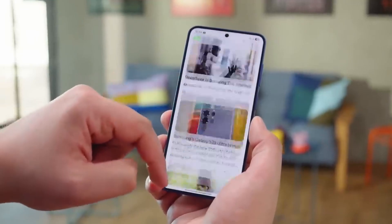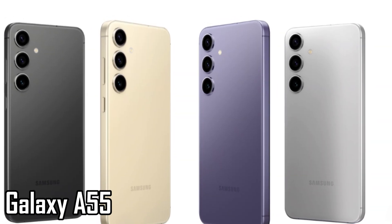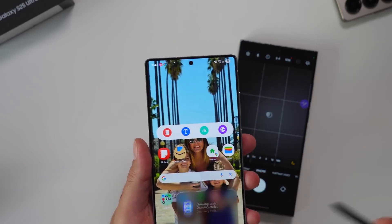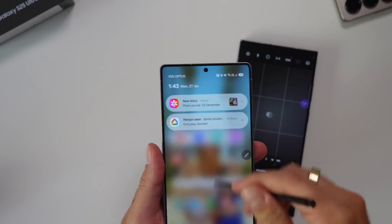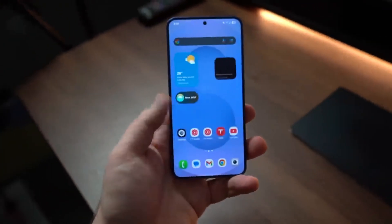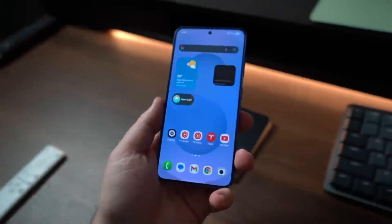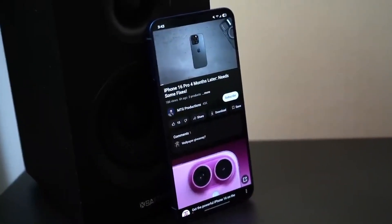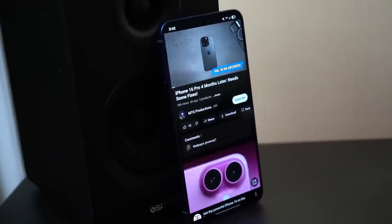Take the Galaxy A55 and A56, for example. They're solid phones, but side by side, you'd be hard-pressed to tell them apart at first glance. That's exactly what Honor appears to be pointing out. It's a clever marketing move — not only are they promoting their upcoming phone, but they're also suggesting that they're offering something fresher and more exciting than the competition.